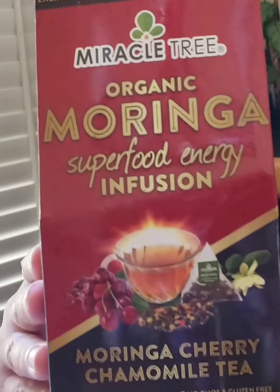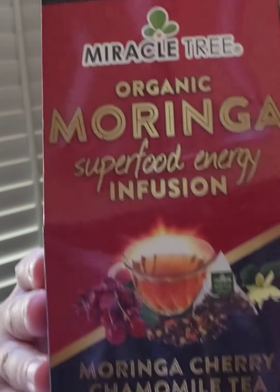First, I'm pulling out Organic Moringa Superfoods Energy Infusion Tea. This is a miracle tea made with cherry and chamomile — very good ingredients to give you energy without the crash. No GMOs and it's gluten free. It has very powerful antioxidants, and you get 16 energy bags in a box.